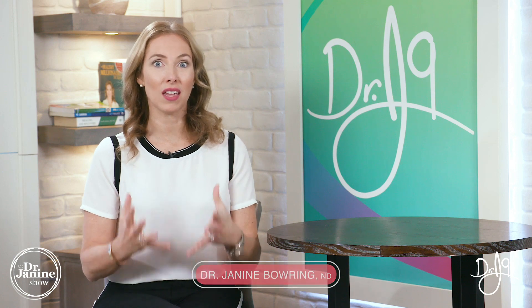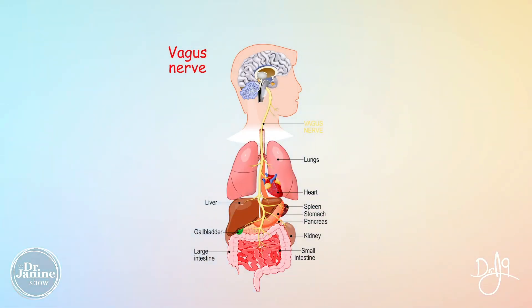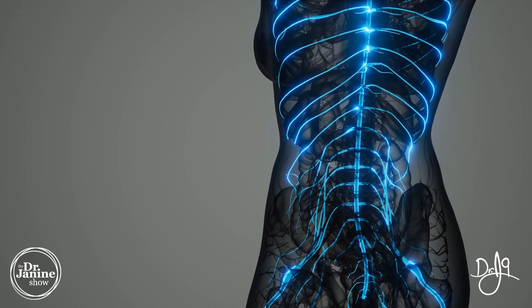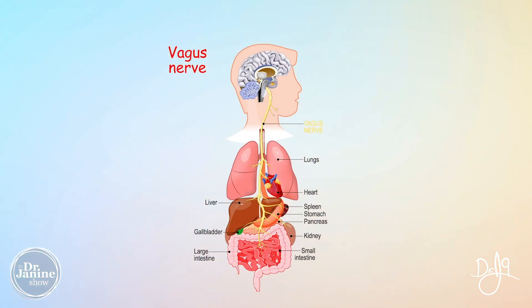Welcome, I'm Dr. Jeanine Bowring, naturopathic doctor, and today I'm discussing how to trigger the vagus nerve. The vagus nerve is our tenth cranial nerve and it is the longest nerve in the body — sometimes it's called the wandering nerve. It starts right in the brain stem and goes all the way down, touching all of our internal organs and wrapping itself around our intestinal tract.